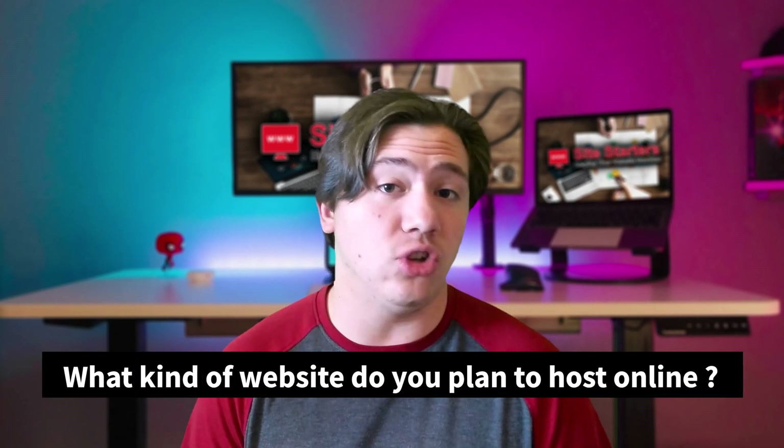What kind of website do you plan to host online? A blog, an e-commerce portal, a news website? Because this is going to determine how much web traffic you expect and how robust the infrastructure required to host your website should be.